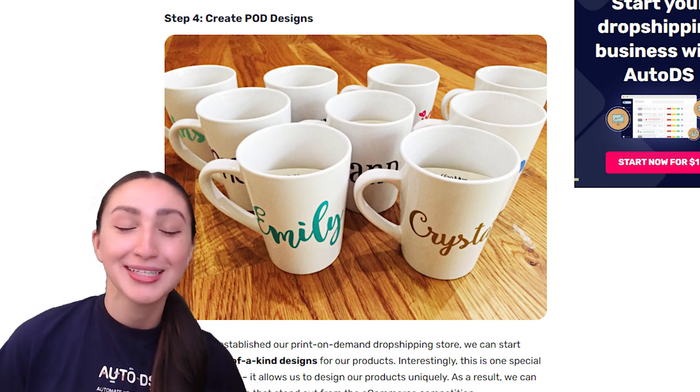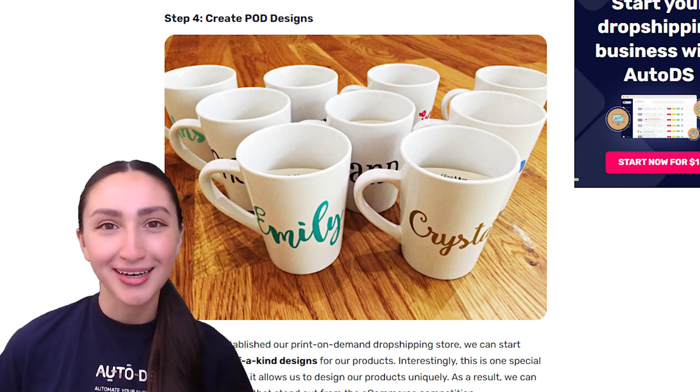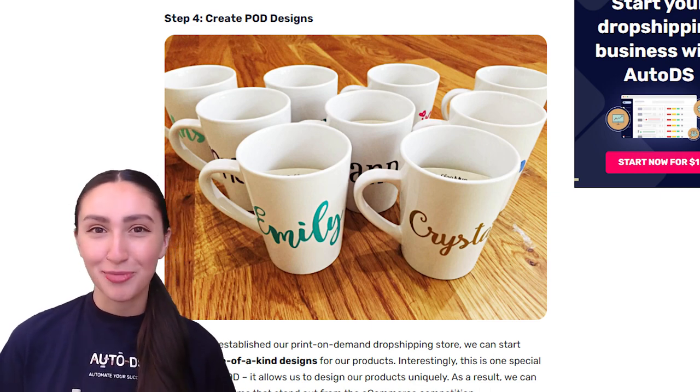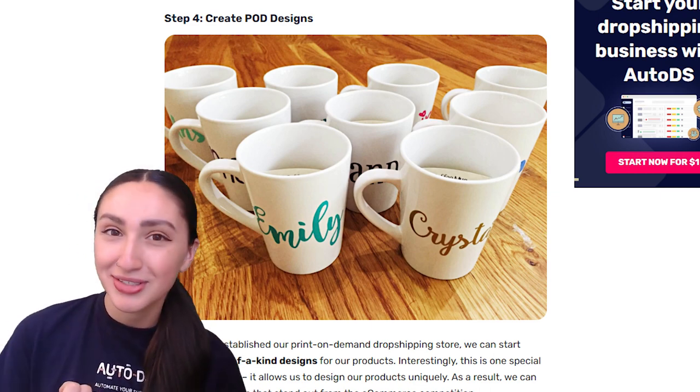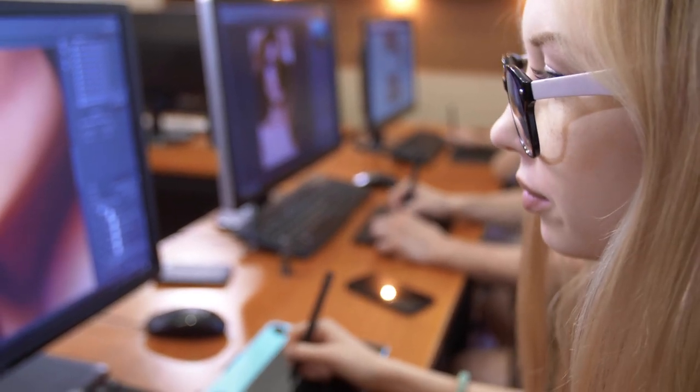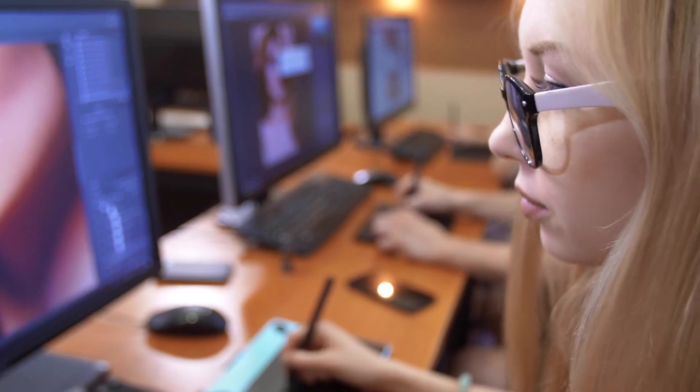Step four is to create one-of-a-kind print-on-demand designs for your products. Ways to produce these extraordinary creations include: one, create them yourselves; two, hire designers from Fiverr; or three, purchase pre-designed templates from creative markets.